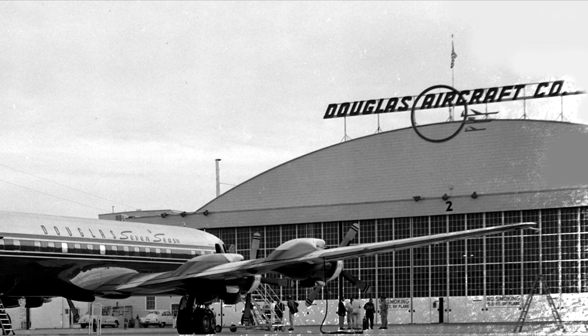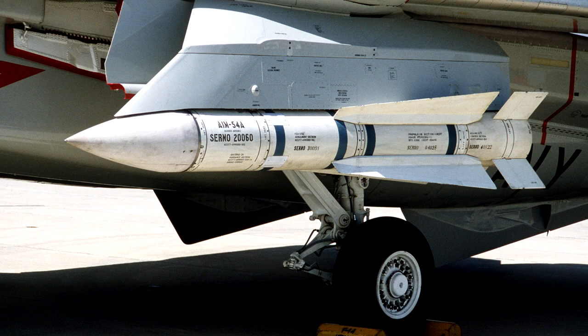Douglas offered an upgrade of the rockets to make other planes Genie-capable, but this solution was considered inefficient. Besides, more advanced long-range guided missiles had been developed by this time.